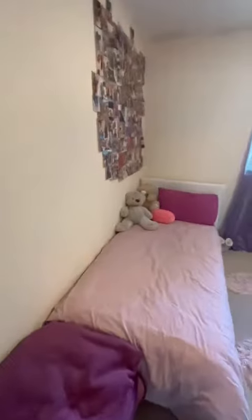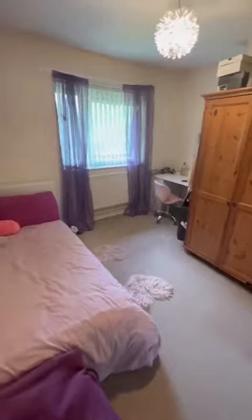From the welcoming entrance hallway we go into the second bedroom, which as you can see is a generous double.